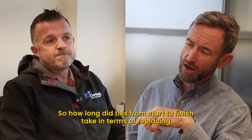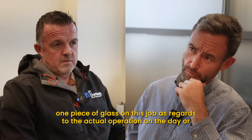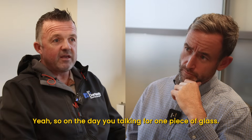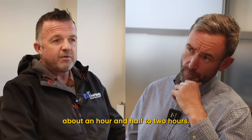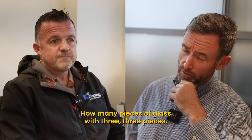So how long did this take from start to finish in terms of replacing one piece of glass? On the actual day, for one piece of glass you're talking about an hour and a half to two hours. How many pieces of glass were there? Three.